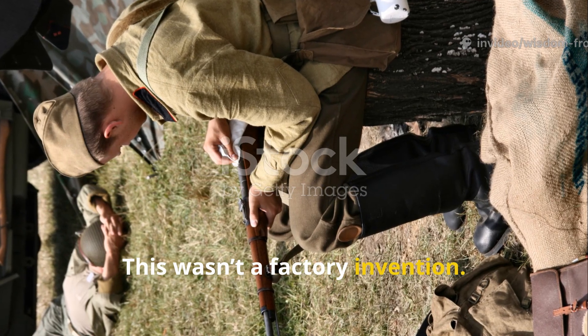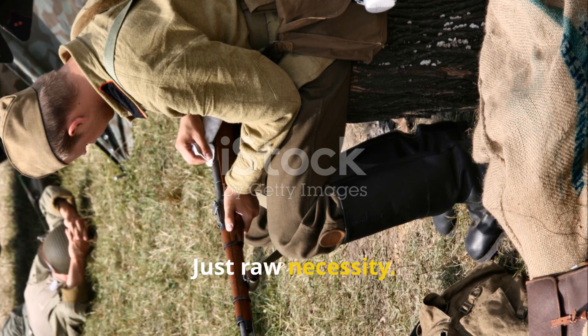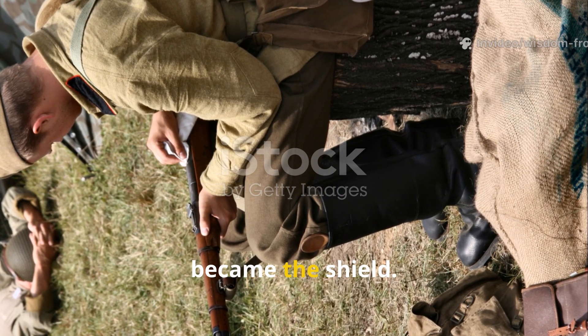This wasn't a factory invention. No blueprint, no instructions — just raw necessity. Cold was the enemy, and the trench stove became the shield.